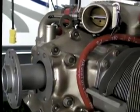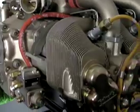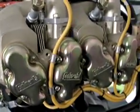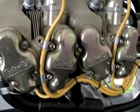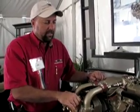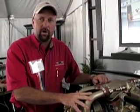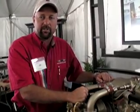Each cylinder is operated as its own individual unit. With a conventional engine, if you're doing a takeoff and you see one cylinder going hot, you have to richen up the complete engine and notice that it's happening. This particular engine will look at all those parameters for you, and if it sees one cylinder going hot, it will richen up just that particular cylinder.